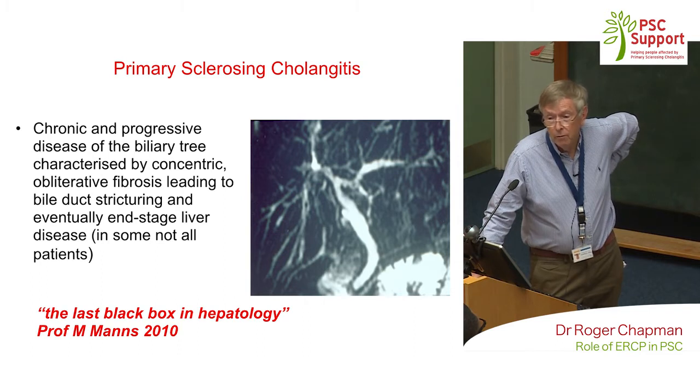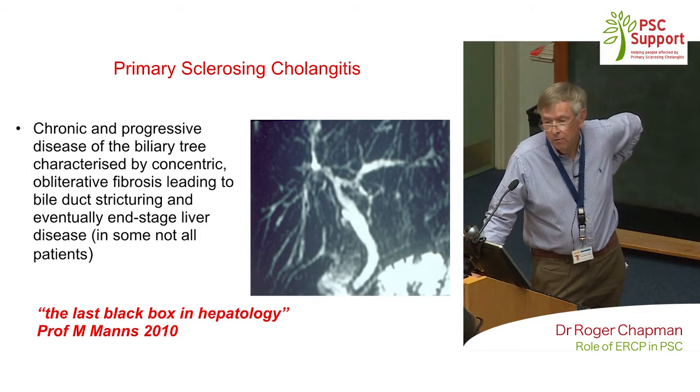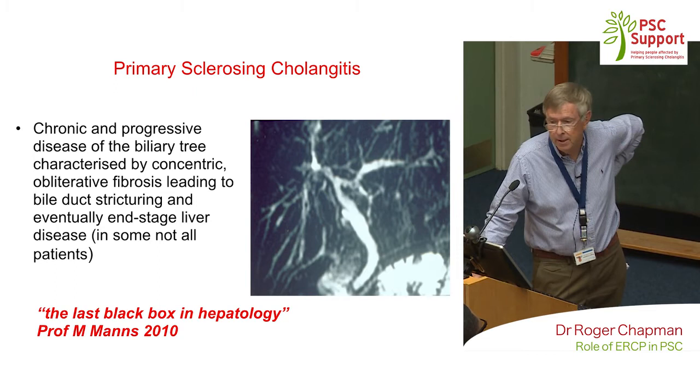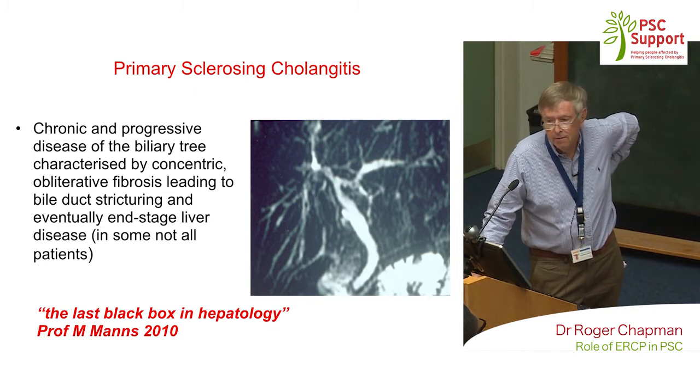In that 40 years, I think we've learnt a lot about PSC. It's a chronic and progressive disease of the biliary tree, and it has this characteristic narrowing and beading of the biliary tree. It can lead — not in everybody, we've realised — we used to think everybody progressed, but they don't. In a certain percentage of patients, it goes on to cause end-stage liver disease, but not all patients.